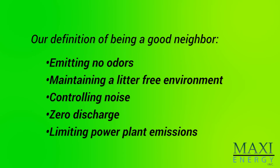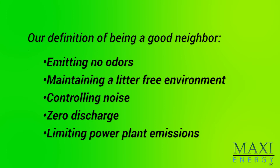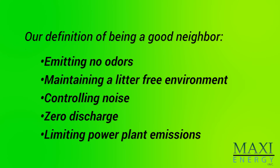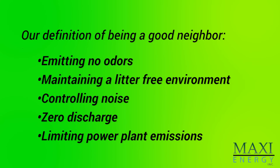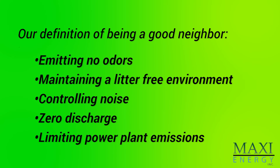In summary, I would like to thank you for taking the time to watch this presentation. The goal of Maxi Energy is to bring a viable, high-volume alternative for garbage disposal to the Philippines. Our intent is to be a good partner and neighbor. Our definition of being a good neighbor means: we would not emit odors — taken care of by building design and operational procedures; maintaining a litter-free environment through sufficient staffing and making cleanliness a priority; controlling noise through equipment and building design; and zero discharge — allowing no uncontrolled runoff from the facility, with at least a percentage of the first rain flows collected and used in the facility process.